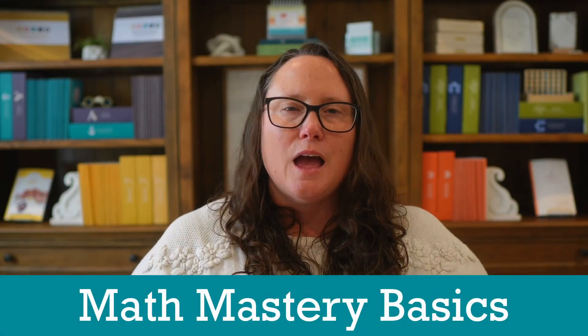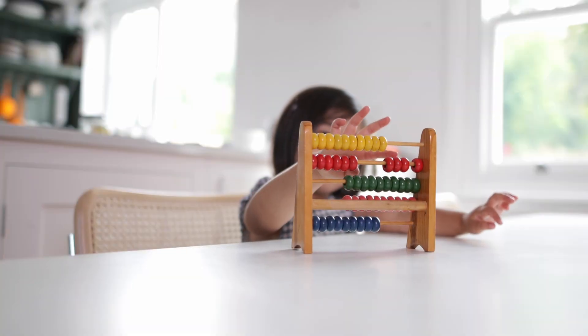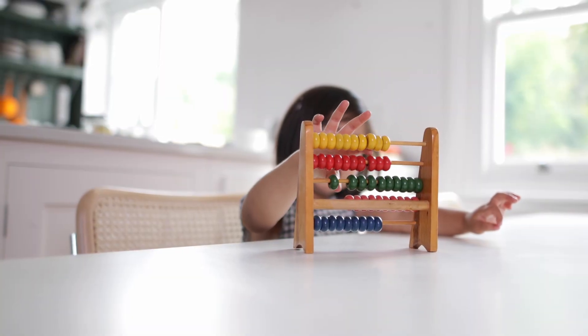Math is a subject systematically built on tiny blocks of information. If you miss the foundation, the top will crumble, period. Sadly, this is why so many kids struggle in math. Take the time to lay the foundation and be sure you get a math curriculum that makes this the focus of elementary school. The two skills we focus on are skip counting and basic math facts — addition and subtraction. We start skip counting as early as possible with fun jingles and songs.